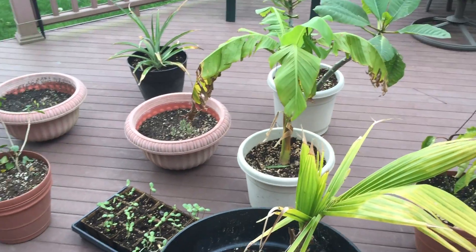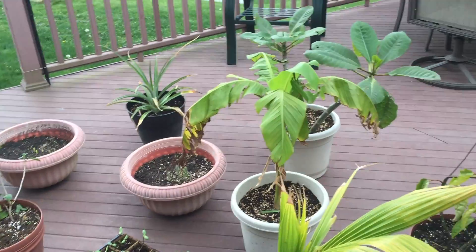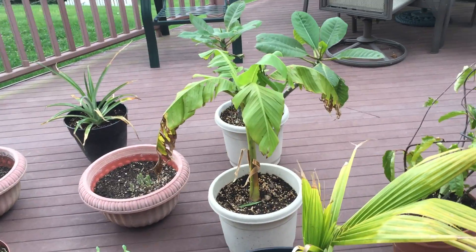Okay, what is going on everyone? I am Steve Paxman. You guys have a tropical plant update, and if you guys watched my videos this past week, we had a hailstorm.